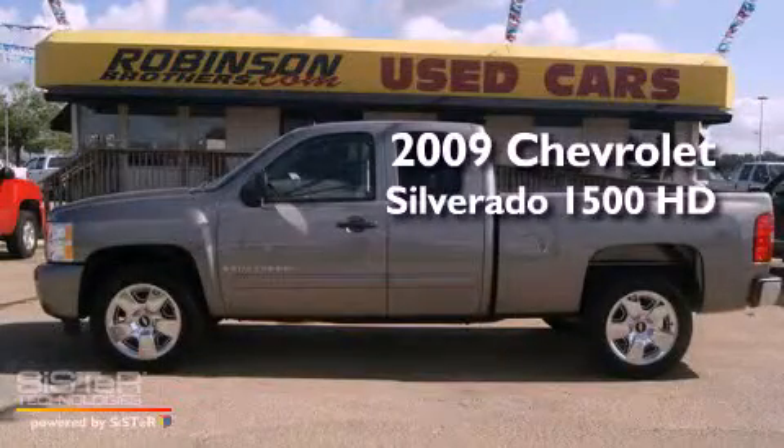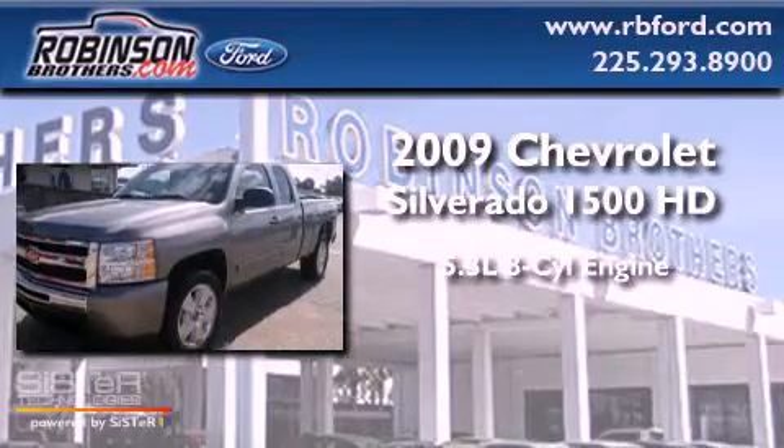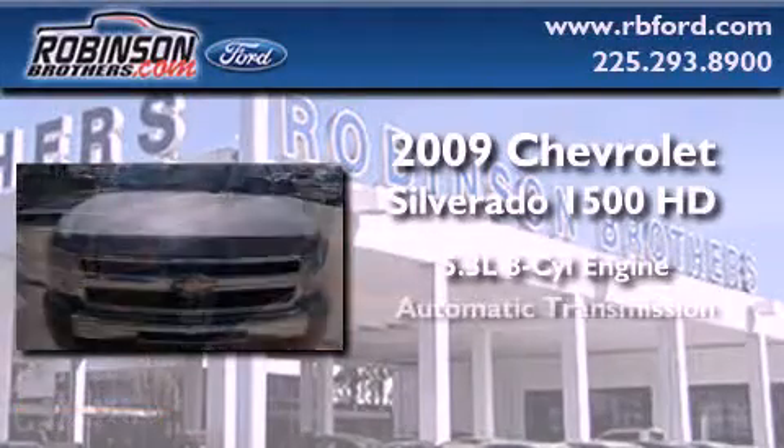This is a 2009 Chevrolet Silverado 1500. It has a 5.3-liter eight-cylinder engine and an automatic transmission.